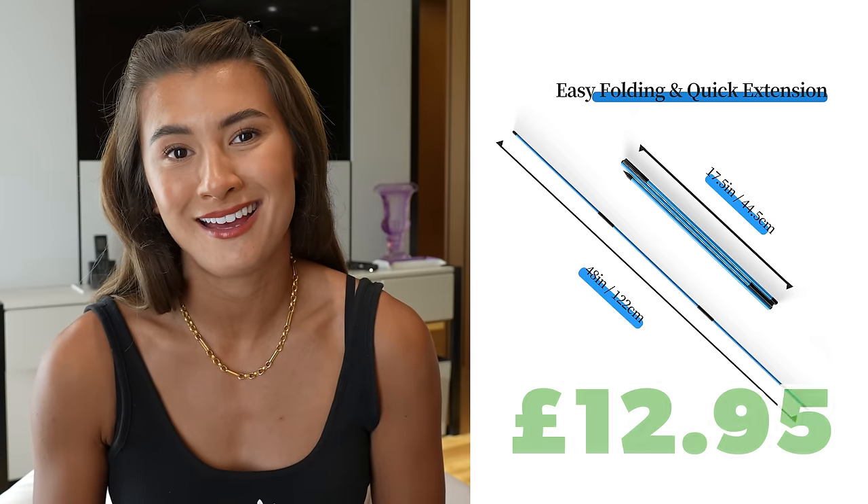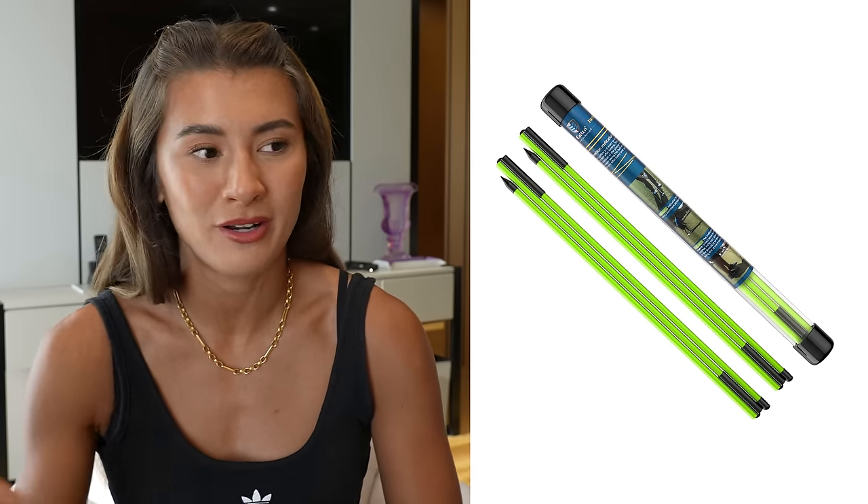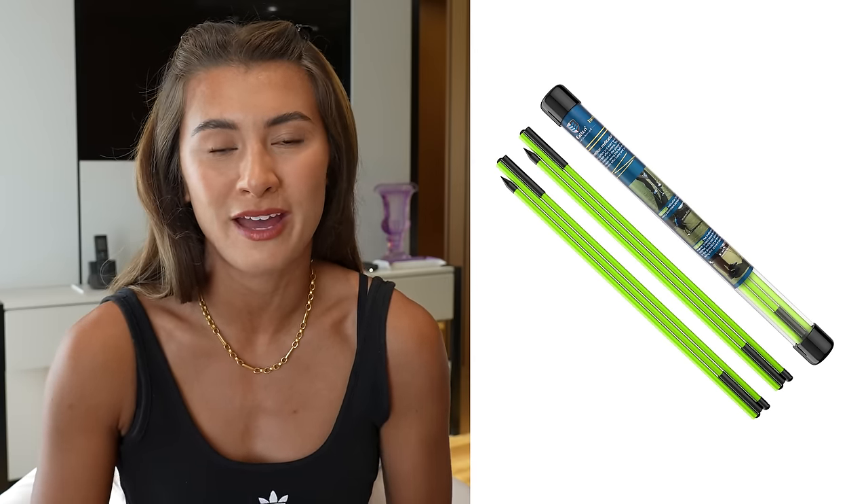Number one: alignment sticks, about £12.95. They're so easy to put in a bag, they help with your golf game, and it's one of those simple purchases not everyone has. They really do benefit your game — one of the most important things about golf is set up.